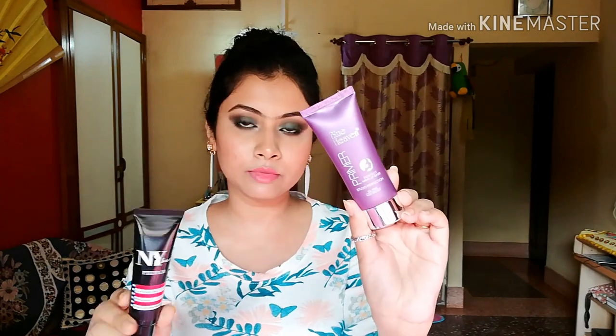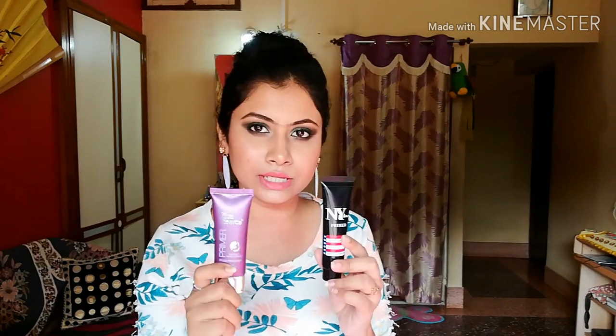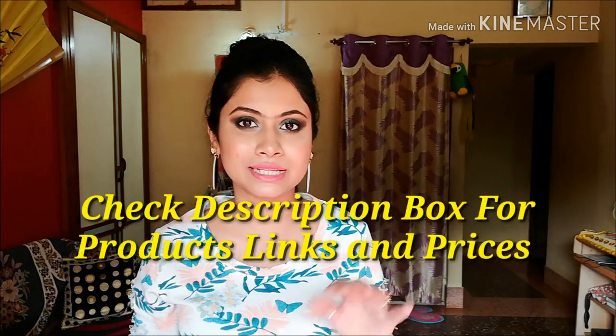For primers I have two: Blue Heaven primer and NY primer. Both are silicone primers that smooth your pores. My favorite is Blue Heaven primer — suitable for any skin type, it is long lasting 6 to 7 or 8 hours and doesn't block or clog your pores. The NY primer lasts about 3 to 4 hours. Both are very good in this price range. I'll share all product links in the description box.